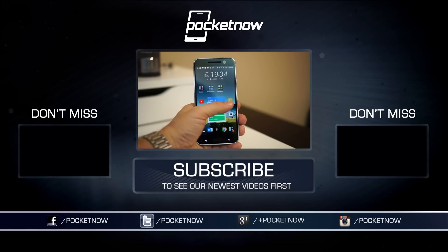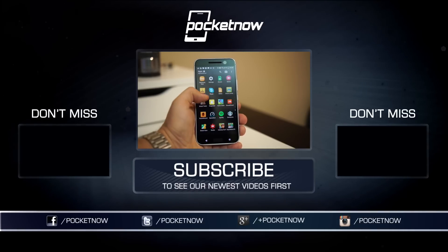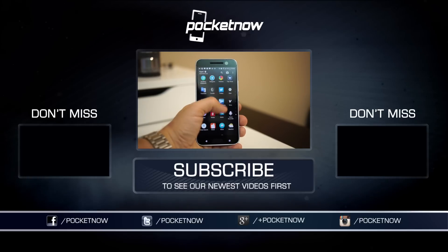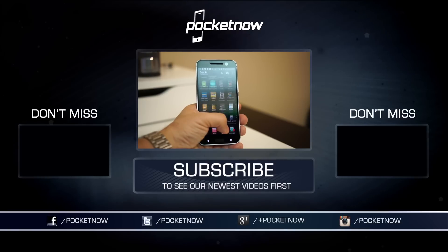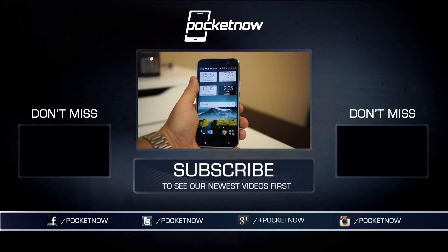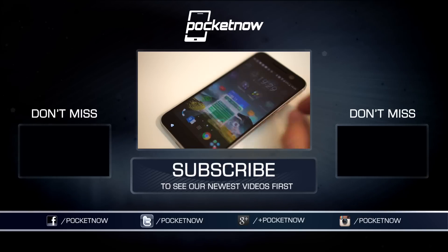We've got a few videos of the HTC 10 already in our channel, and there are more coming very soon. Make sure you follow us on social media and hit that subscribe button down below for more videos like this one. You can also catch our videos on Vessel at vessel.com/pocketnow. You can follow me on Twitter at Jaime_Rivera or on Instagram at Jaime Rivera. Please give this video a thumbs up if you liked what you saw. I am Jaime Rivera — thank you very much for watching. We'll see you with the next one soon.